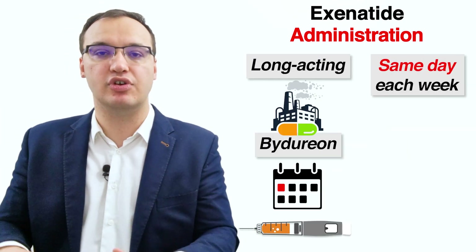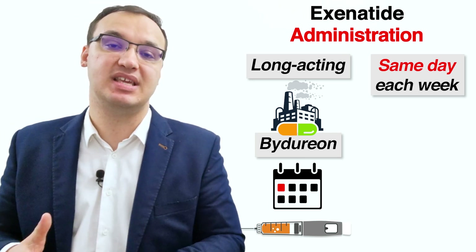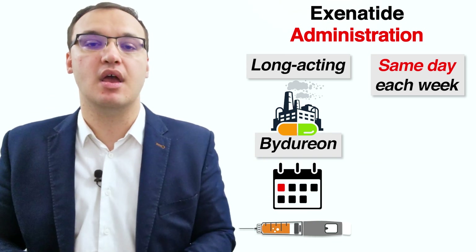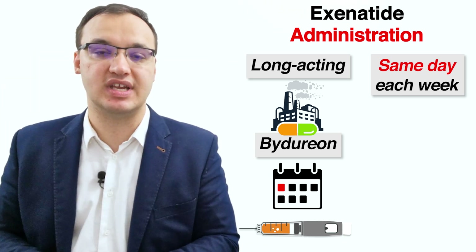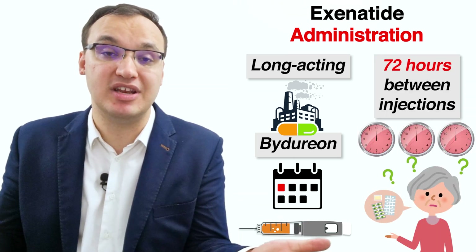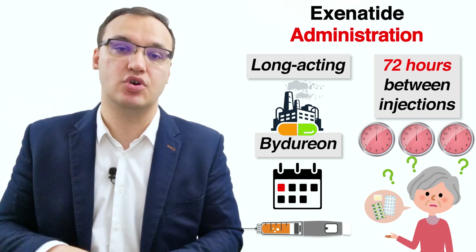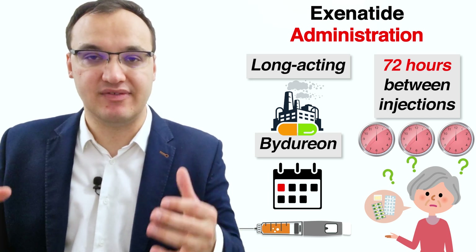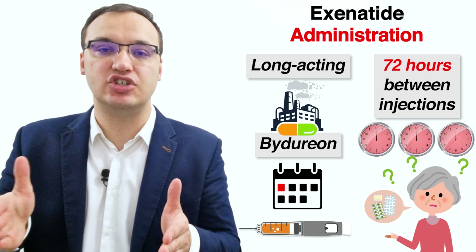Bydureon is administered once weekly at any time of the day, regardless of the meal; however, it must be given on the same day each week. Pick a day, like Sunday, that you can easily remember, and set a reminder on your phone. If you forget a dose of Bydureon and there are less than three days until the next scheduled dose, skip the missed dose and resume at the next scheduled dose. Bydureon should be given as soon as possible within three days, and the time between two injections should be at least 72 hours.